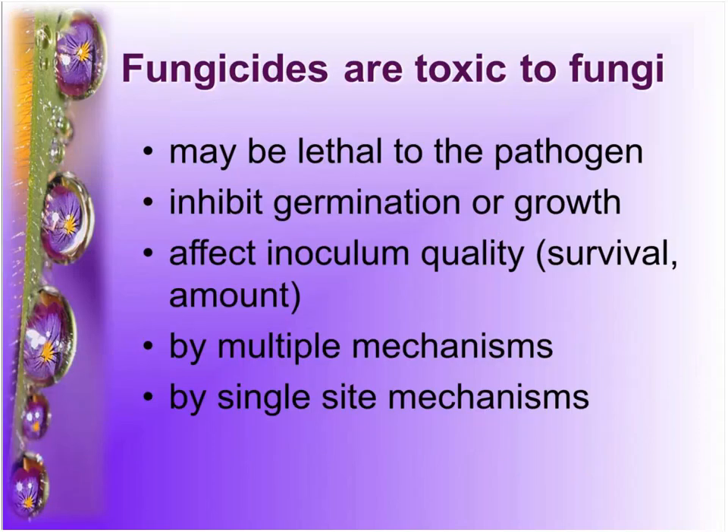I want to start with fungicides because one of the things I run into with growers most often is frustration — many say that fungicides don't work. A lot of this frustration comes from not really understanding how fungicides do work. Fungicides are toxic to fungi, but how they're toxic happens in different ways. Sometimes fungicides are lethal to the pathogen; but some actually stop the spore from germinating, or prevent growth from spreading, or even reduce inoculum quality — meaning less overwintering inoculum or residual carryover.